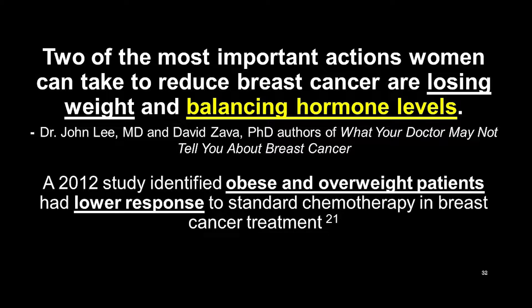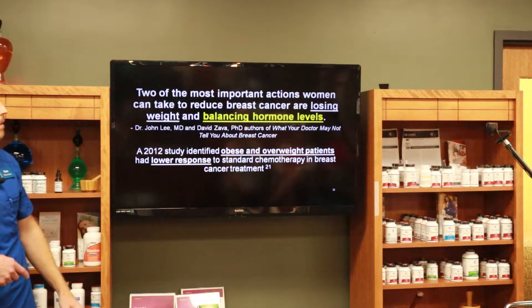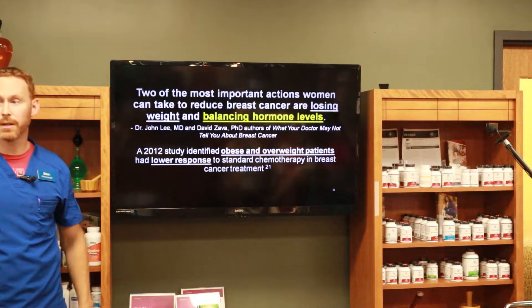So losing weight can be very, very beneficial — just if you go with standard therapy, not even functional medicine therapy.